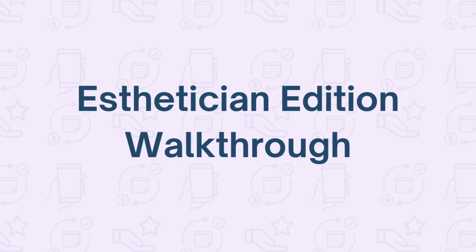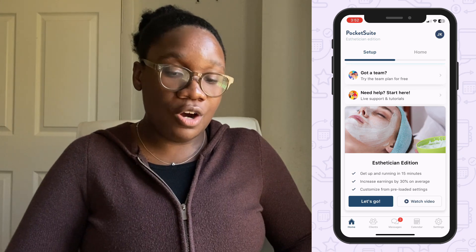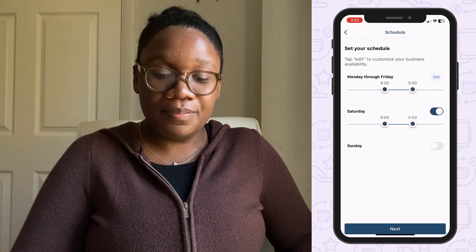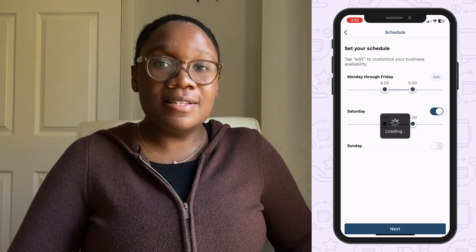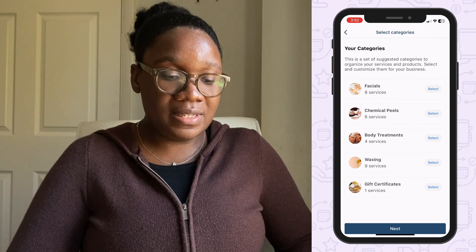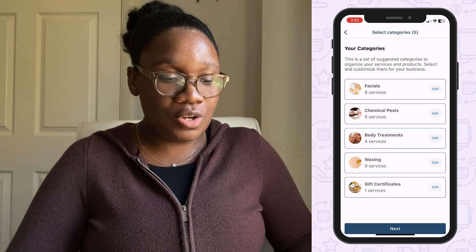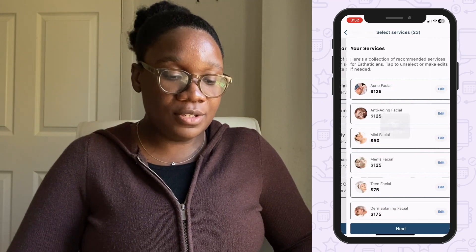It's super easy to get started in the PocketSuite app. Once you sign up, you can get your business set up in minutes — just hit 'Let's Go' on the setup screen. You can customize your availability, and when you're happy with it, click next. Then you can add some default categories and service templates — you can always edit the names, prices, and descriptions later.